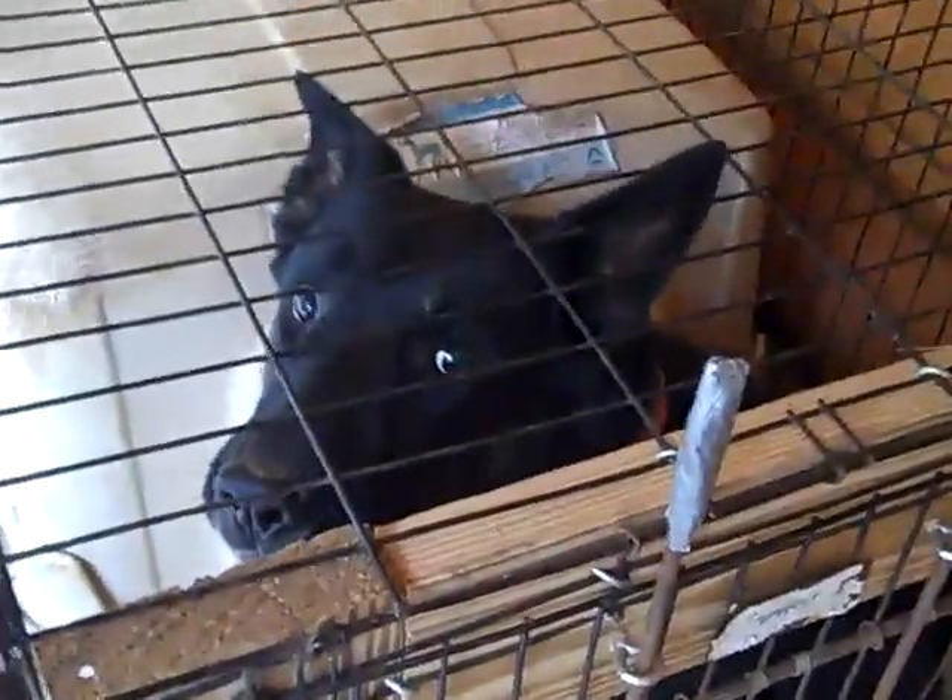Max does not come with the purchase of this home. I'm glad he's in that cage.